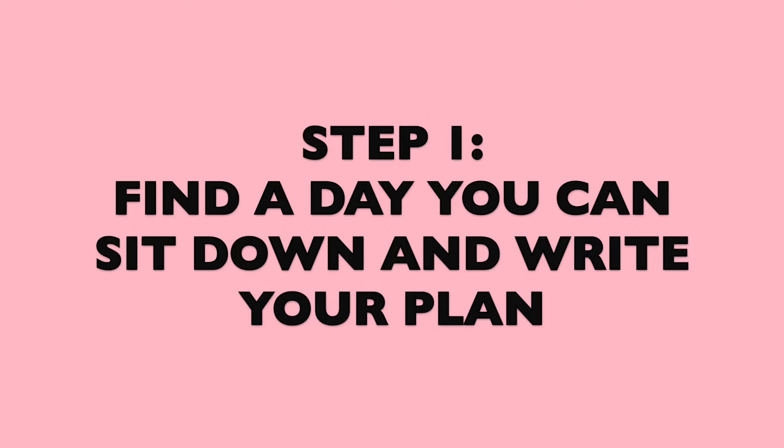Today I'm going to be sharing with you guys step by step how to create a successful meal plan for the week. This will not only save you time but also save you money, and it'll take the guessing game out of 'what am I going to eat today?' Step number one: find a day that you can sit down for about 15 minutes and write down this plan.